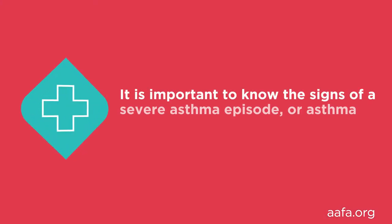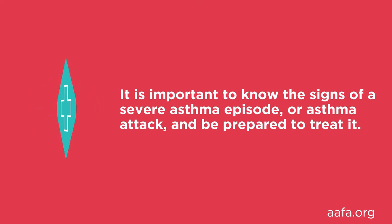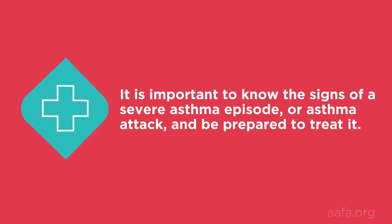Asthma may lead to a medical emergency. It's important to know the signs of a severe asthma episode or asthma attack and be prepared to treat it. If you're in breathing distress, you need to seek emergency medical attention. We will cover asthma warning signs in an upcoming video in this series.